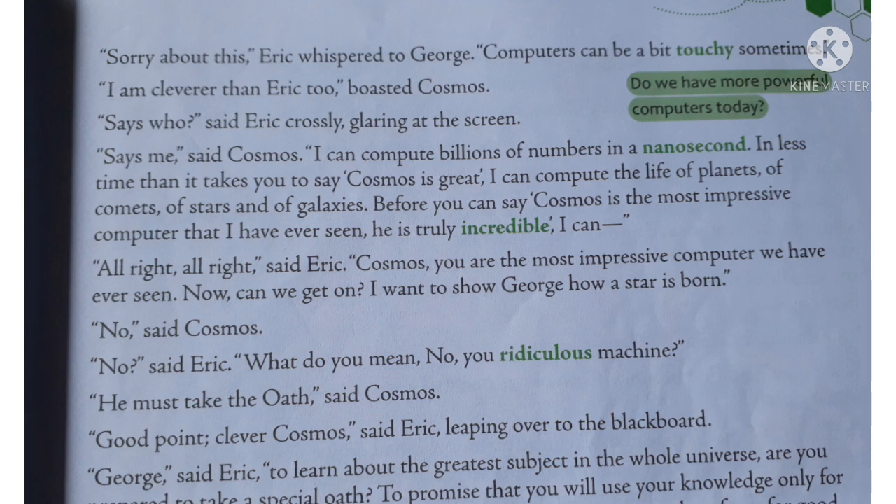Eric says that Cosmos is touchy — 'touchy' means sensitive — to which Cosmos replies that he is more intelligent than Eric. A debate forms between them. Eric asks Cosmos who says he is intelligent, and Cosmos answers that he can compute billions of numbers in a nanosecond, and can compute the life of planets, comets, stars, and galaxies.